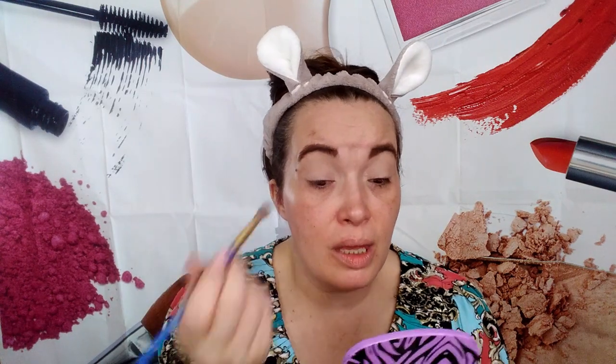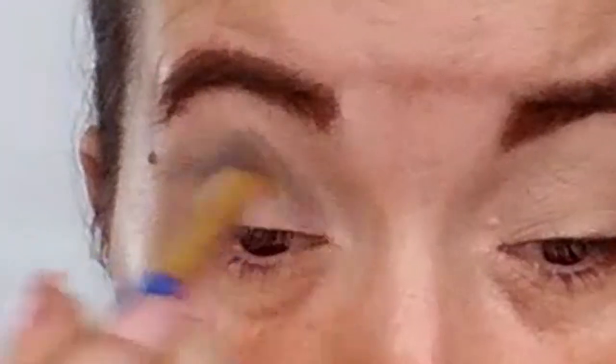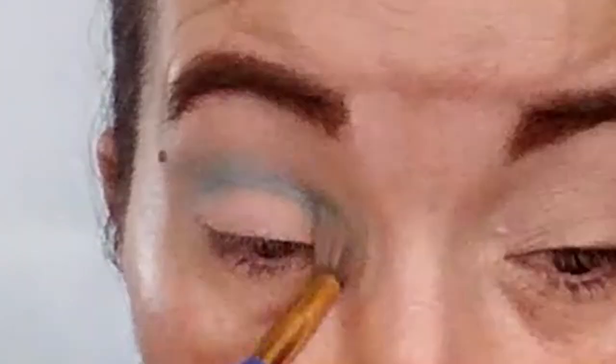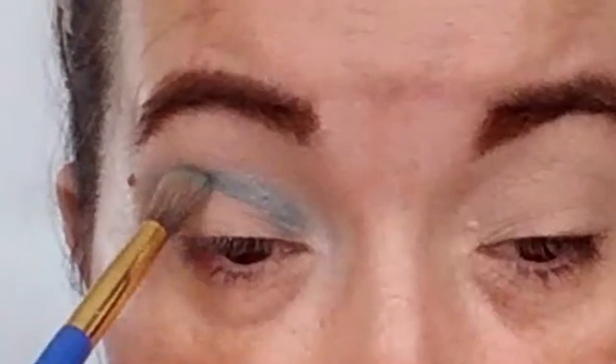The next color I'm going in with is bikini bottom blue — it's a little bit darker and I'm keeping the same brush. I'll pat it on the tip and take it into the crease of my eye, then blend it a little bit. I've never used this particular brush for the crease before, but it seems to be doing nicely.